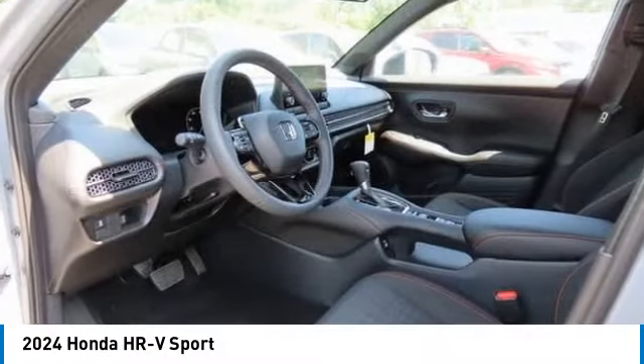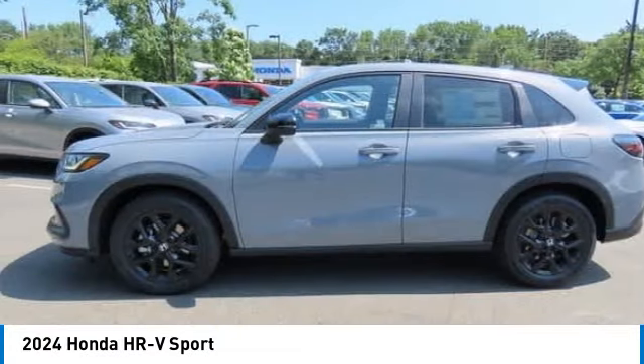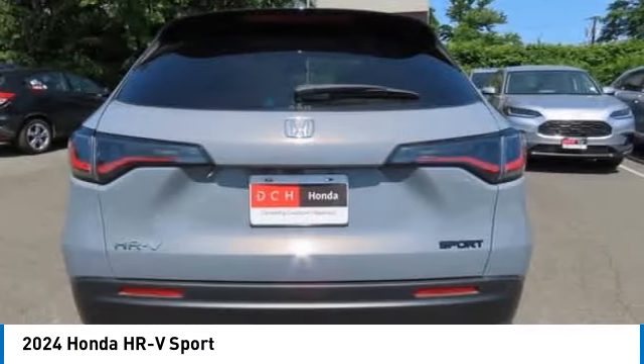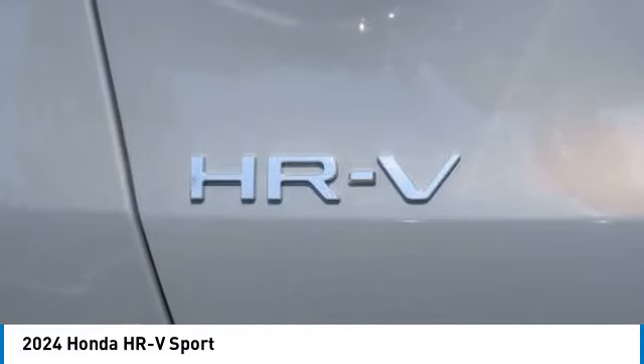We are pleased to show you the 2024 Honda HR-V. The HR-V has a good-looking exterior with a clean design. It comes with a well-tuned suspension and a handsome and flexible interior with tons of options to choose from.